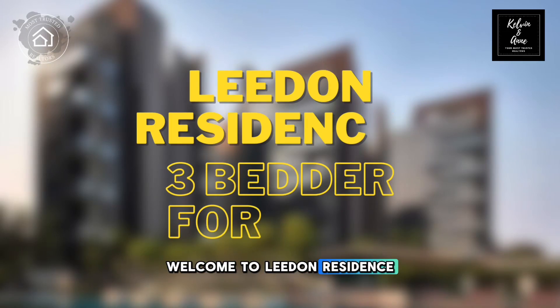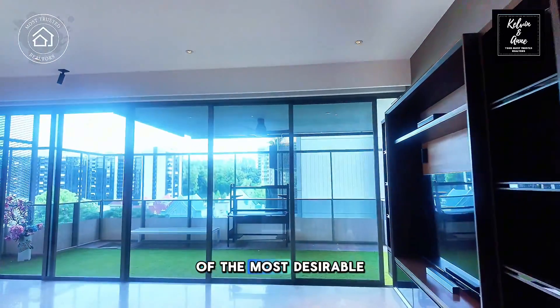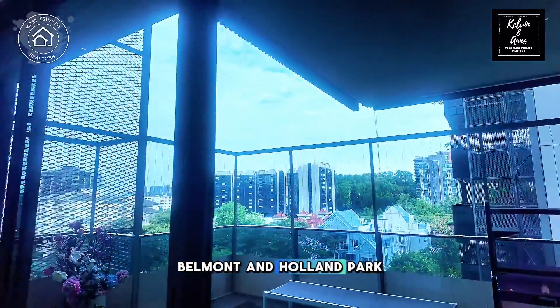Welcome to Leiden Residence, developed by Guaco Land, located in Prime District 10 and surrounded by some of the most desirable good-class bungalow areas such as Leiden, Cornwall, Belmont and Holland Park.